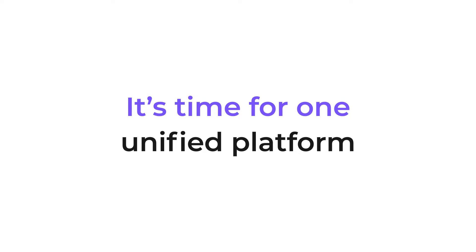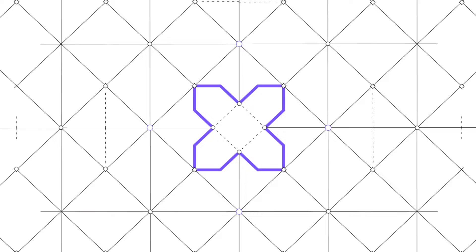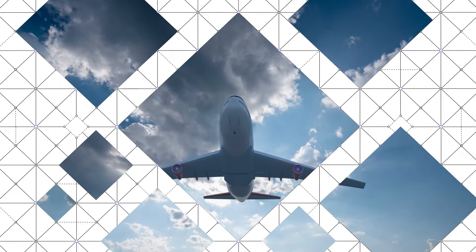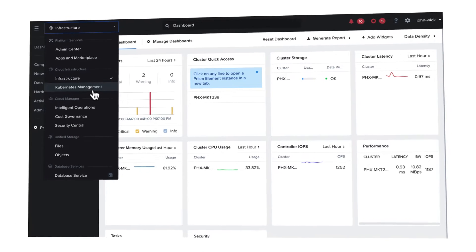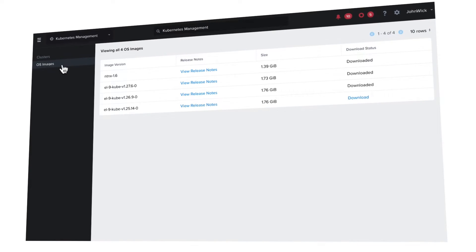It's time for one unified platform that can boost developer productivity and empower deployment of cloud-native apps anywhere. Nutanix cloud platform gives you flexibility, security, and choice.